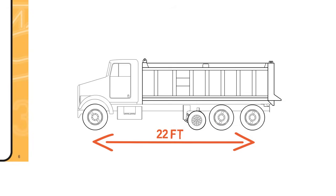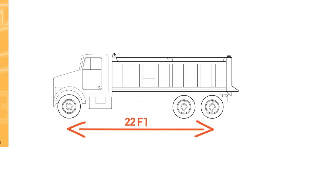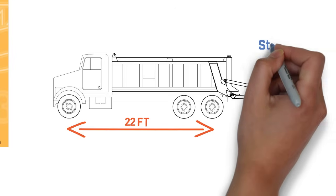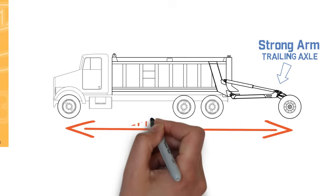If we add a pusher axle to this truck, it now has four axles while the overall span remains 22 feet. Here we see it increases the truck's allowable weight by 4,000 pounds to 56,500 pounds. So let's remove the pusher axle and instead add a strong arm trailing axle to the truck.